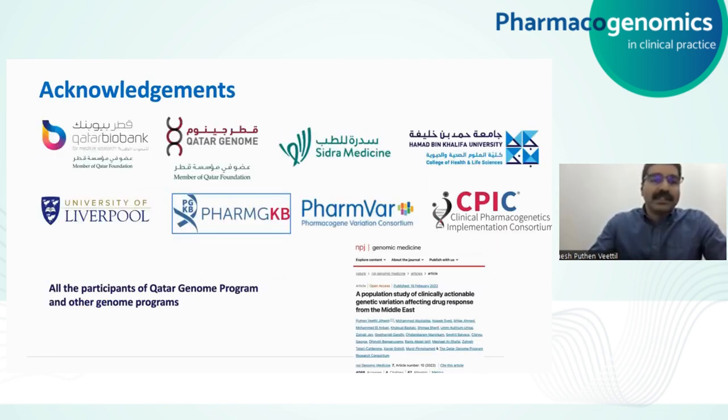I will stop there and thank all the partners: Qatar Biobank, Qatar Genome, Sidra Medicine, Hamad bin Khalifa University, University of Lubbapur, and the large-scale consortiums and programs such as PharmGKB, PharmVar, and CPIC. And of course all the participants of the Qatar Genome Program and other genome programs whose data were used in this analysis. If you want to know more about this work, you can look at this publication. Thank you very much.